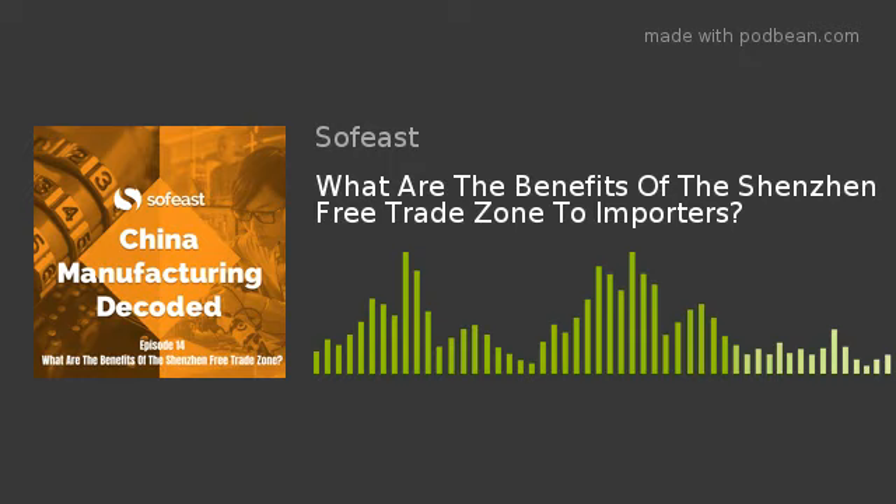Welcome to China Manufacturing Decoded from SofEast, the podcast where we take you through some of the major topics facing importers and manufacturers in China today. Welcome along to episode 14 of the podcast. Today we're discussing the Chinese free trade zones — what are they, what are the benefits to you if you're importing from China, and we'll look more closely at the Pingshan-Shenzhen China free trade zone, where SofEast have just opened up a new RMA packing and fulfillment facility.